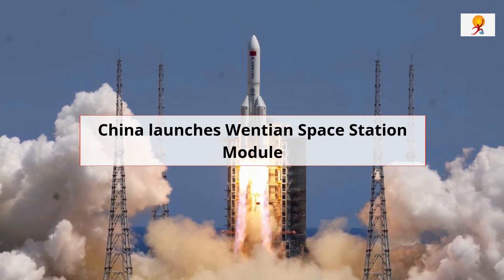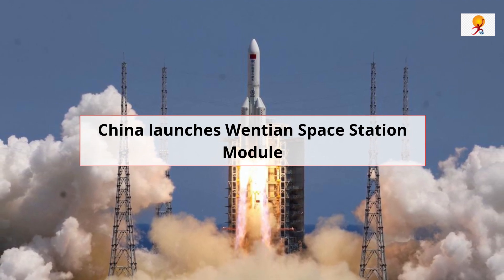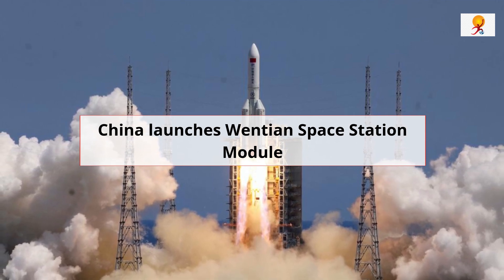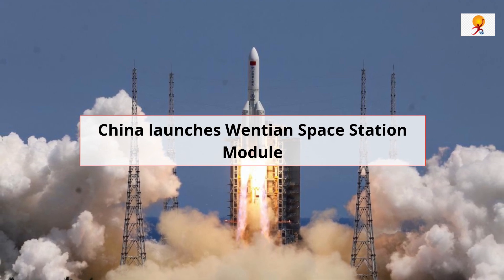Hello everyone, welcome to GK Today. Today's topic of discussion is China launches Wentian space station module. Before moving further, let me tell you that this topic is a part of your GS Paper 3 syllabus pertaining to space technology.